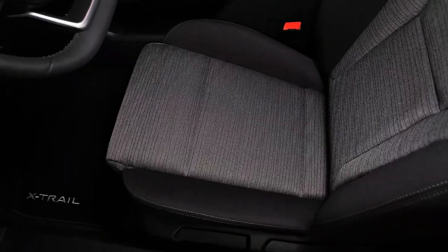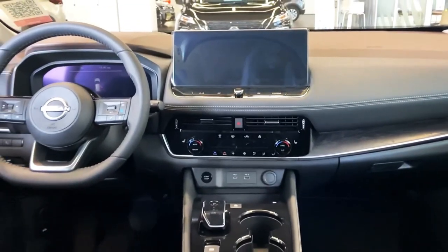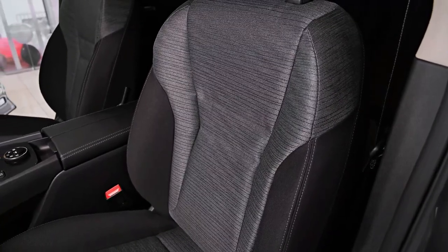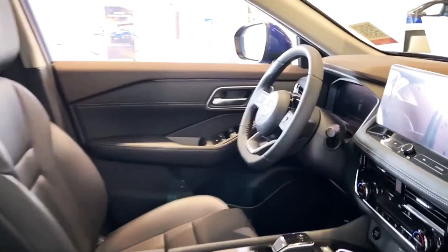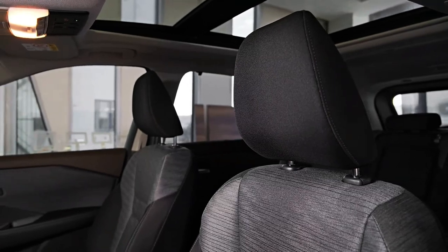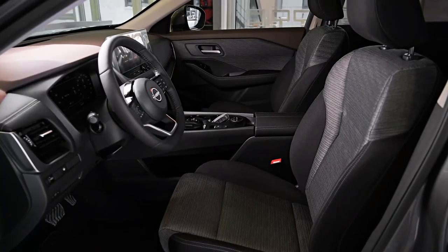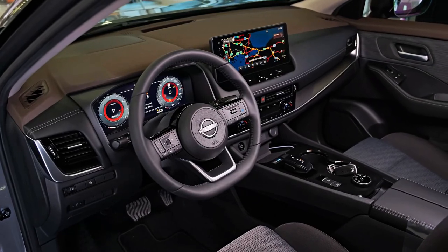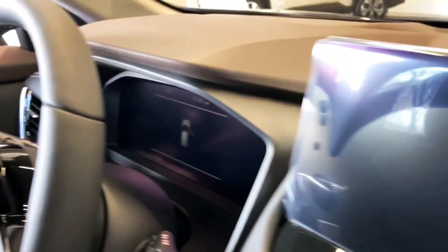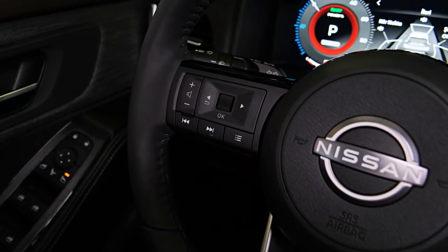Pricing for this all-wheel drive seven-seat variant is not entirely unreasonable when you consider what key rivals charge for a similar specification. The Kia Sportage asks between forty-three thousand five hundred dollars and forty-nine thousand three hundred and seventy dollars before on-road costs for its all-wheel drive petrol models, while the ever-popular Toyota RAV4 Hybrid ranges from roughly forty-two thousand dollars to over fifty-five thousand dollars for an all-wheel drive variant, though neither offers seven seats. If you're after a seven-seater, the Mitsubishi Outlander offers three rows and all-wheel drive for between forty thousand nine hundred and ninety dollars and fifty-one thousand four hundred and ninety dollars before on-road costs.